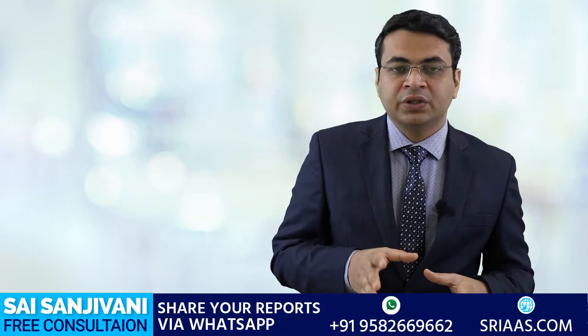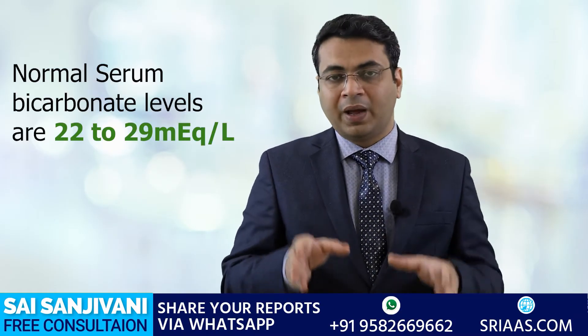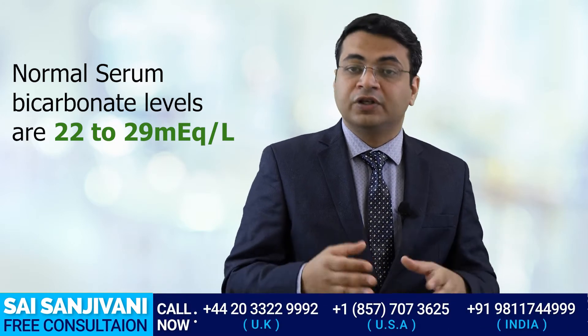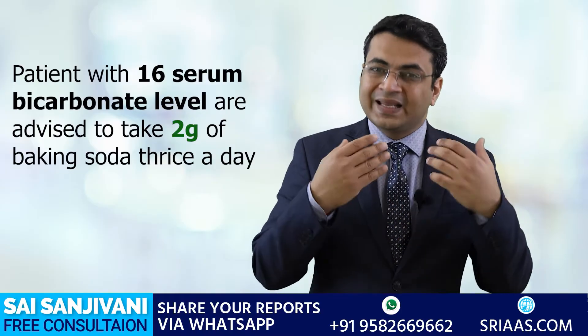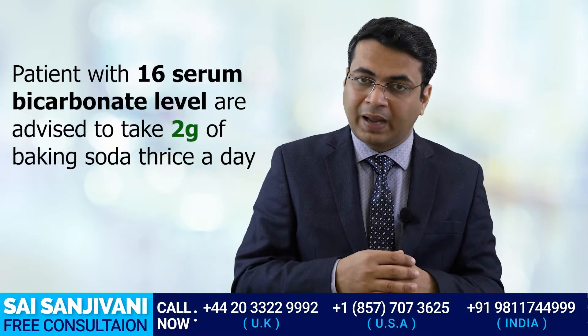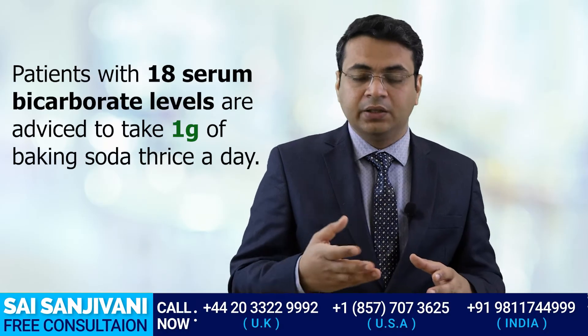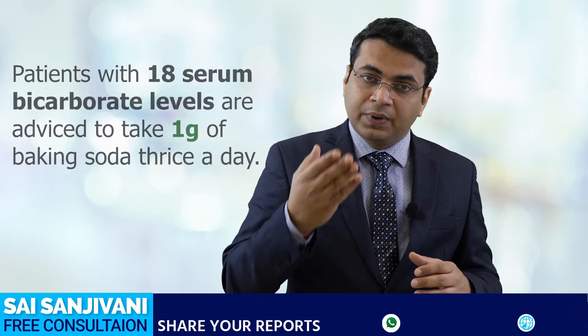The question arises: how much baking soda can be given to a kidney failure patient? The amount is decided based on the level of bicarbonate present in the blood from the serum bicarbonate test. The normal values of serum bicarbonate are 22 to 29. If the level comes around 16, which is much lower than normal, we can go for 2 grams of sodium bicarbonate thrice a day. If the level comes around 18, we can go for 1 gram thrice a day. If the level is closer to normal, around 21 to 22, we can go for 500 milligrams thrice a day.